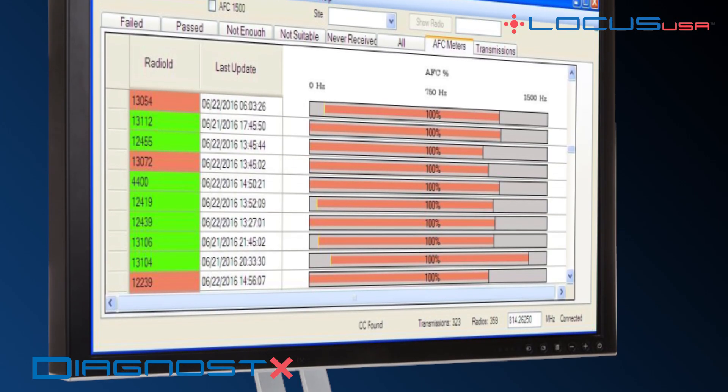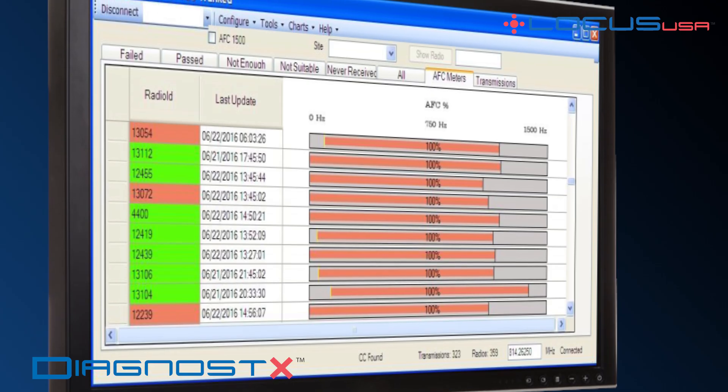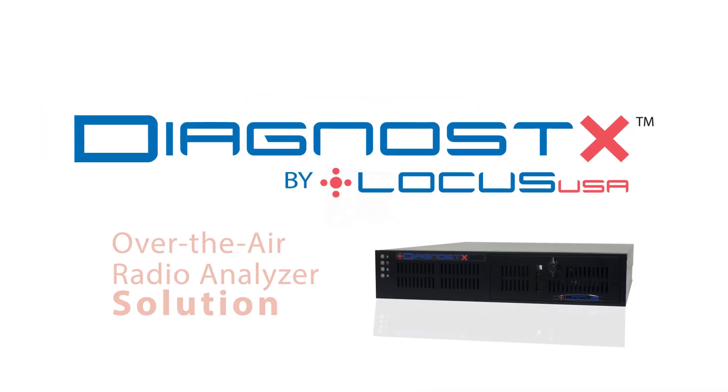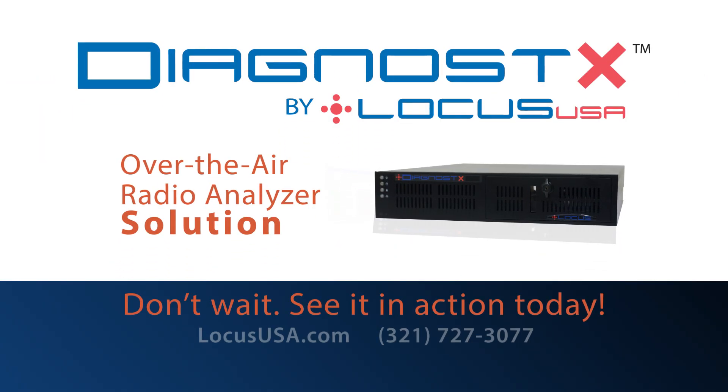The Diagnostics AFC meter — the only tool available for identifying such radios — provides a report of AFC being applied, listed by radio ID. The AFC meter comes standard on select Diagnostics instruments. For more information or to schedule a demonstration, contact Locus USA.